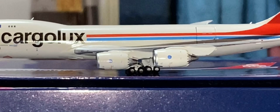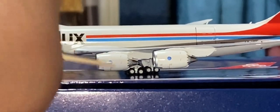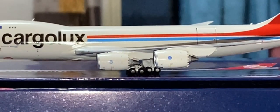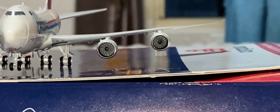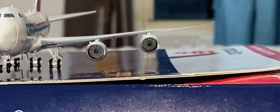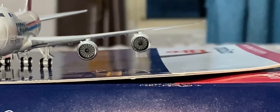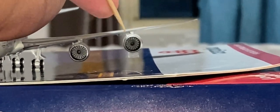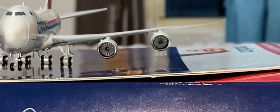You'll also see the General Electric logo on each engine. Now let's take a look at the front of the engines. Here's the front of the engines and you can see how nice the turbofan blades are. You will also see an engine stripe on the right side of each engine.